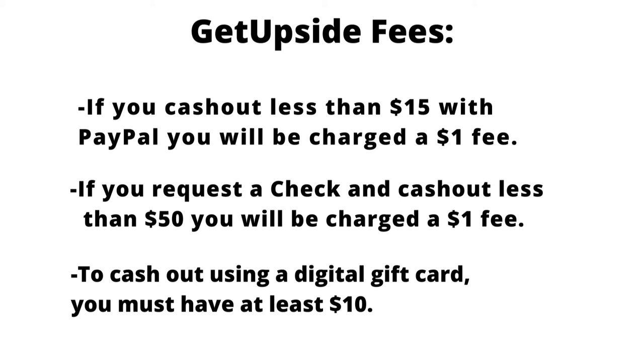Now let's talk about the fees. If you decide to cash out with PayPal and you cash out less than $15, they will charge you a $1 fee. If you decide to have them send you a check, that's no problem, but if you cash out less than $50, they will charge you a $1 fee for that.